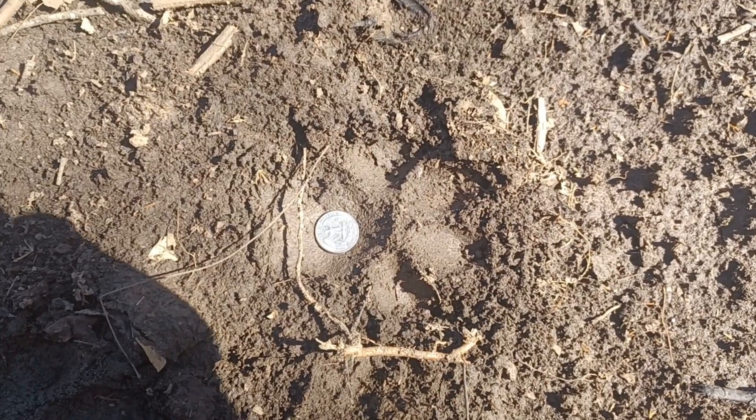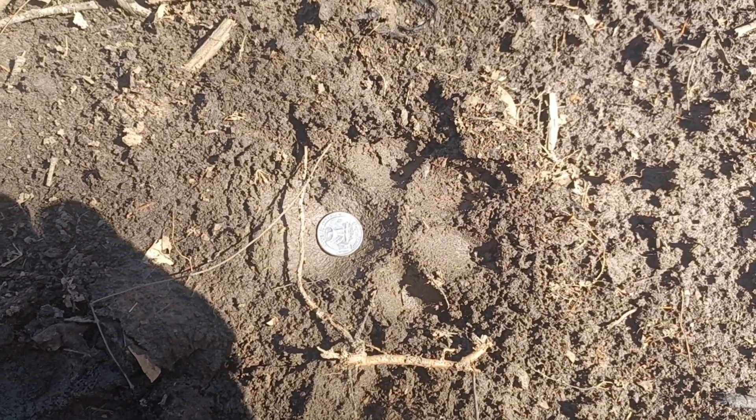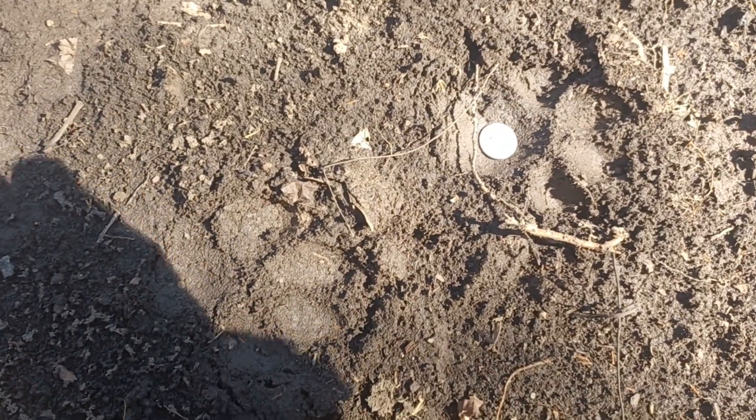Here are a couple more very clear tracks with a coin thrown in for scale. It's good to be aware of because they are a safety concern. They're kind of cool, but it's a giant cat.